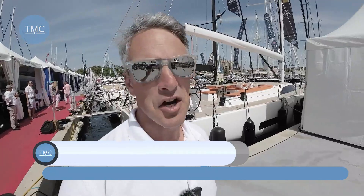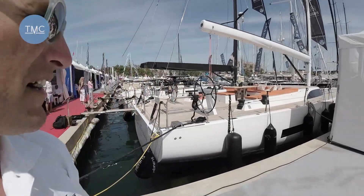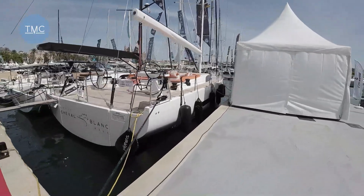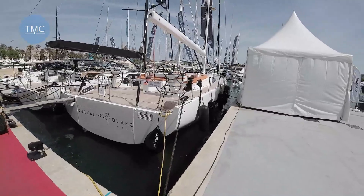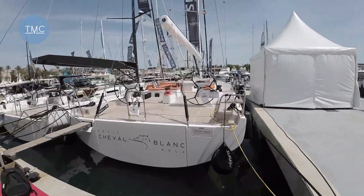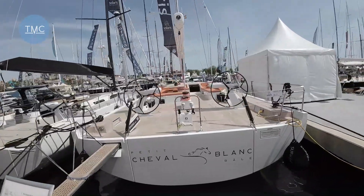Hello again, welcome to the Marine Channel. I'm Ben and here we are at the Parma International Boat Show. I've just filmed an Italian carbon fiber stallion and I found here what they call the Petit Cheval Blanc — a little white horse. It's not little at all: a 64-foot Solaris. Looks very nice indeed — this is the Solaris RS.